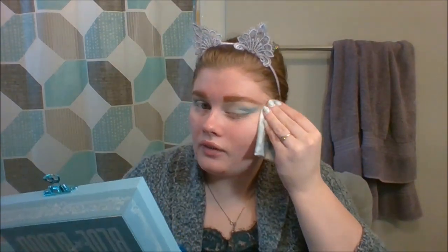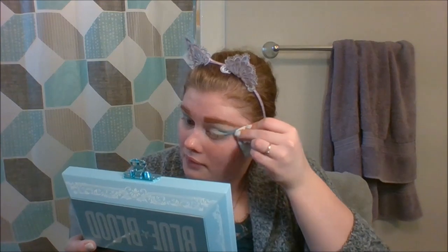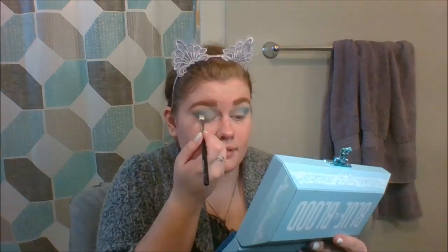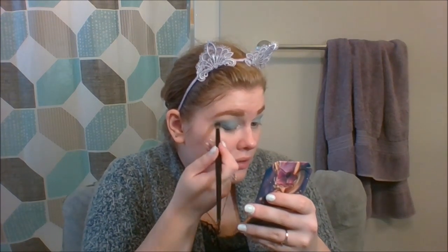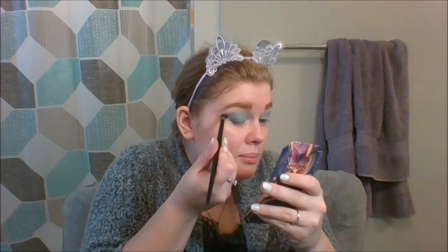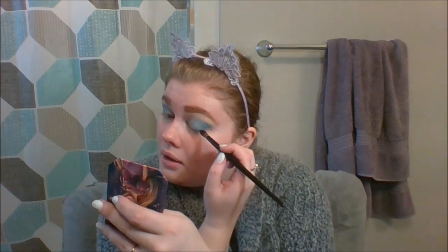I always have a makeup wipe on hand just in case something a little extra happens. Now I'm going to take this Scott Barnes brush and dip into the Masquerade Madness palette in the shade Merriweather — a really, really dark blue — and just smoke it out a little. I'm not doing any other blending, just taking a little bit of product and pushing it up. Just a thin difference, very subtle, but so pretty.